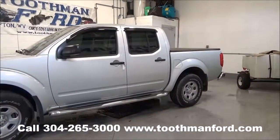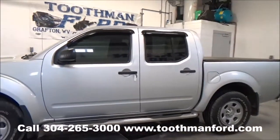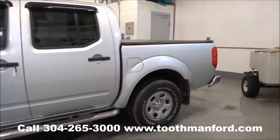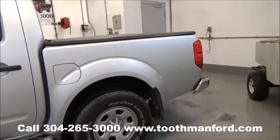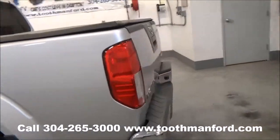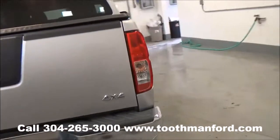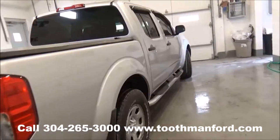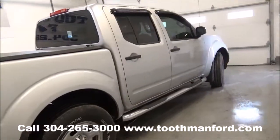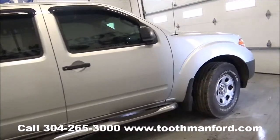We're looking at a 2012 Nissan Frontier, the S model. It has rain guards on all the windows, running boards, and tires and wheels in excellent condition. It's an extended cab with a short bed and has a bed cover. Clean AutoCheck, one local owner, it's a 4x4 with 14,300 miles.